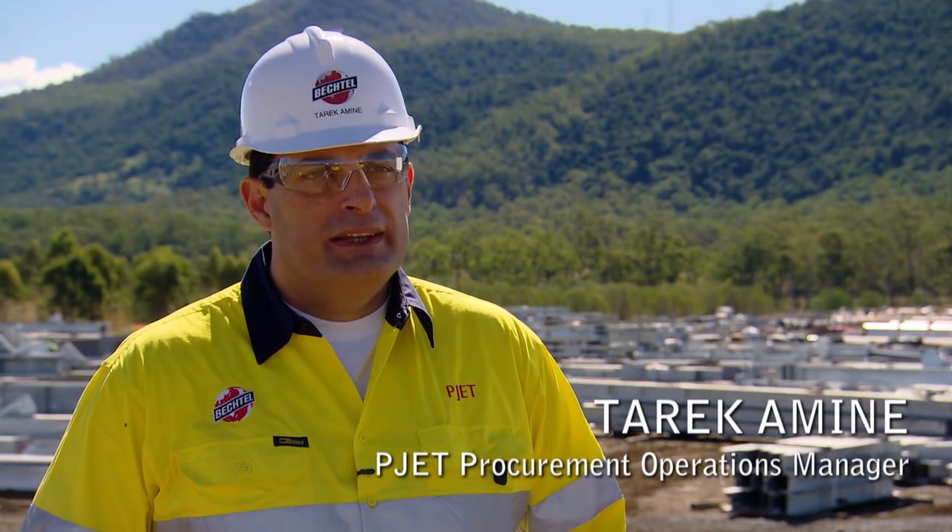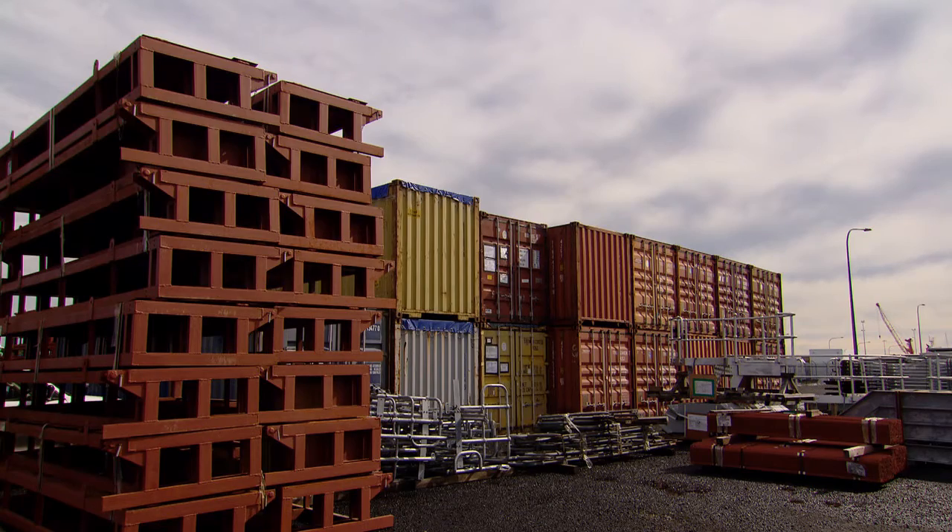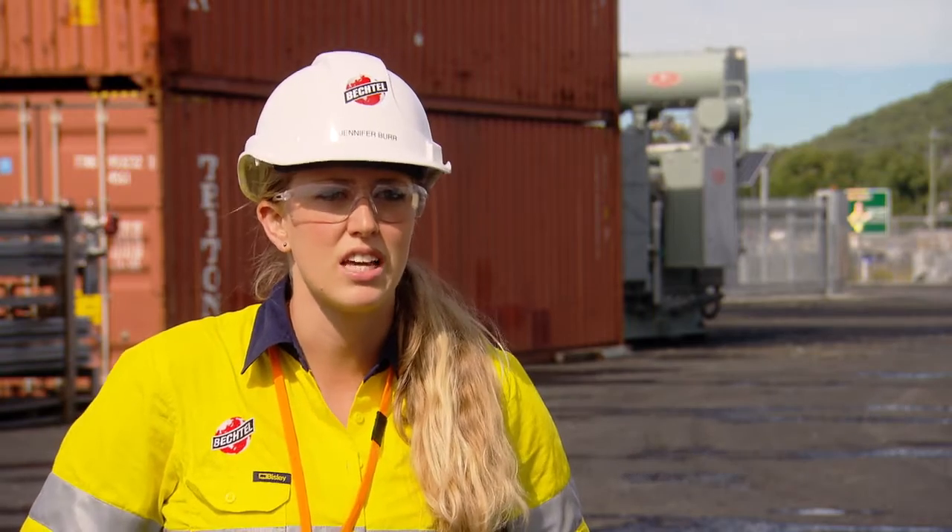P-JET stands for the Procurement Joint Execution Team, and mainly it is the field procurement for the Curtis Island projects. P-JET is the joint procurement effort to support the three LNG projects on Curtis Island.